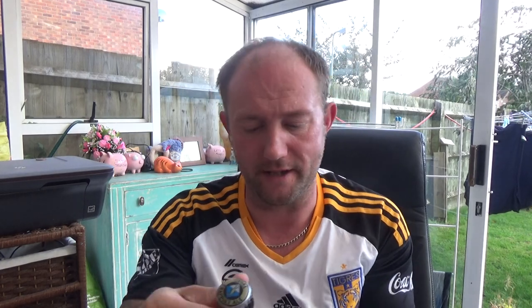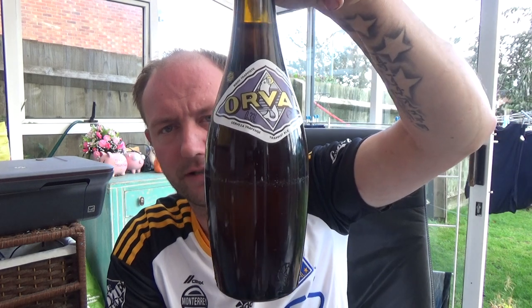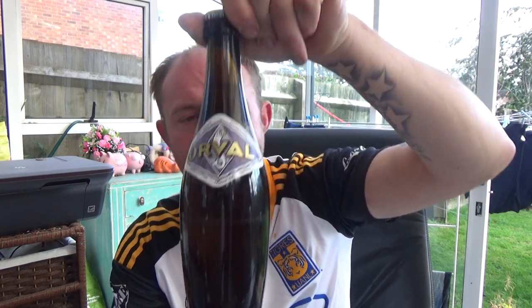Thanks for joining me guys for another video beer review. Again, it's one of these beers you see all the time and you just never pick it up. I was in my local bottle shop — it's actually a wine shop with a few decent beers tucked away in the corner — and they were reducing it down to £1.70 a bottle. It is the legend Orval, the Trappist ale, weighing in at 6.2% ABV from Brasserie d'Orval. I think this is the only beer they make as well. Lovely crown on that.